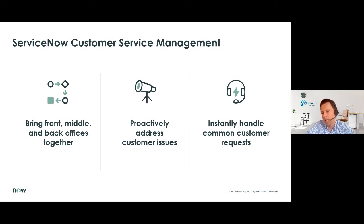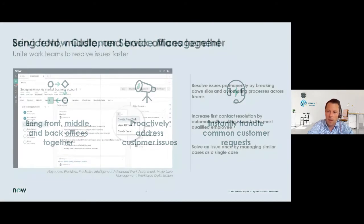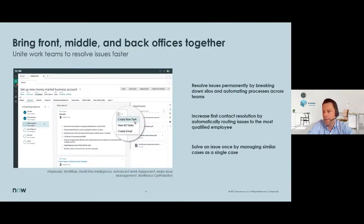Instantly handling common customer requests: if you can provide self-service options for your customers for the more common or easier requests, this will not only improve the customer experience, but it will also free up time for your agents working in your customer service department.